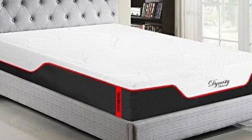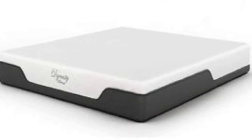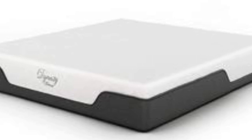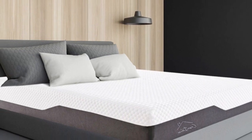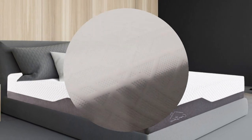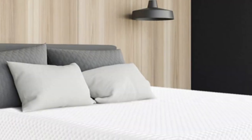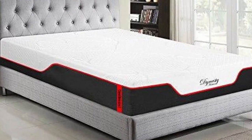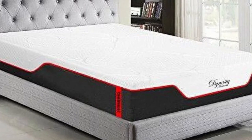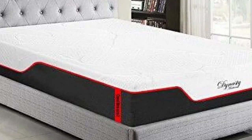The dual-layer Cool Breeze Gel Memory Foam consists of a memory foam comfort layer and a high-density polyfoam support core. Gel infused into the memory foam dissipates body heat for comfortable sleep. At medium-firm, testers weighing up to 230 pounds noticed even contouring and little sinkage. A cotton-polyester cover encases the mattress, which measures 10 inches thick.